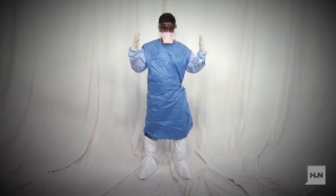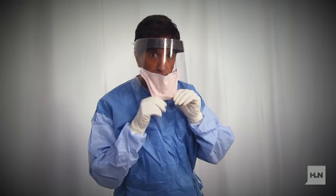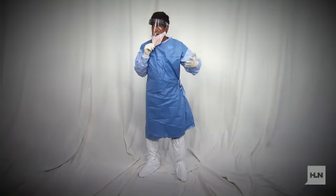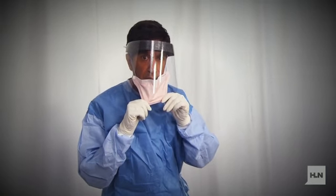I do want to point out this is a little different than how I suited up when I was in Guinea, but we're following CDC protocol. Now I want to show you how I'm going to take this protective equipment off, and I'm also going to put a little chocolate sauce in my hand, which could represent a possible Ebola contamination. Take a look.